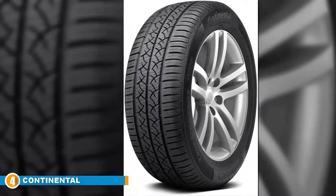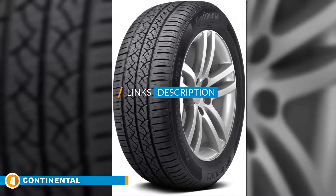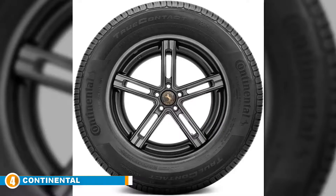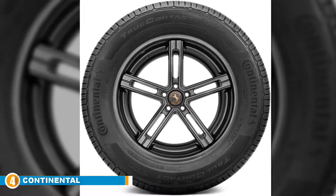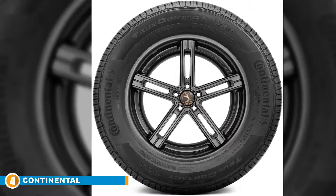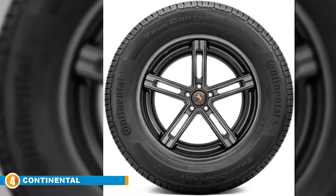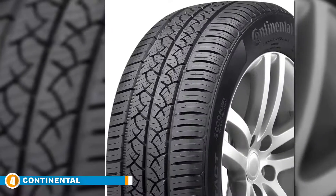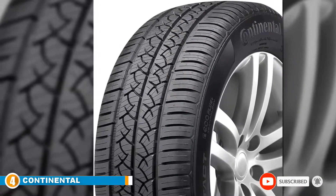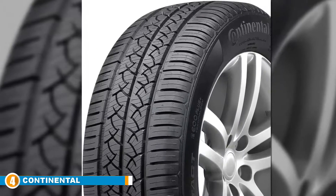Next at number four, we have the Continental TrueContact tire. Along with Michelin and Goodyear, Continental tires have a fantastic reputation for being hard-wearing and long-lasting. These Continental Honda Accord tires are size 225/65R17 and have a speed rating of 118 mph. They can hold a maximum load of 1,874 pounds. Not the lightest tires on our list at 26 pounds each, but they are nevertheless tough and excellent for all weather conditions. Although Continental tires are not the cheapest on the market, they are good quality and something we would definitely recommend for a Honda Accord.